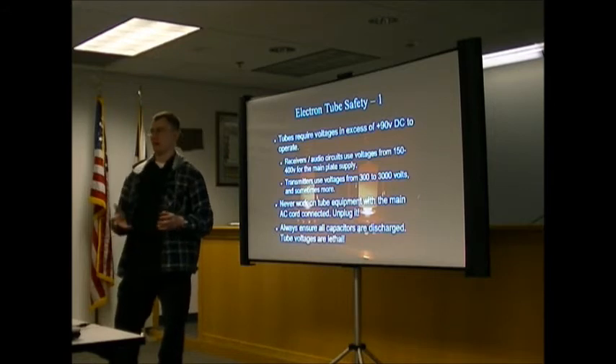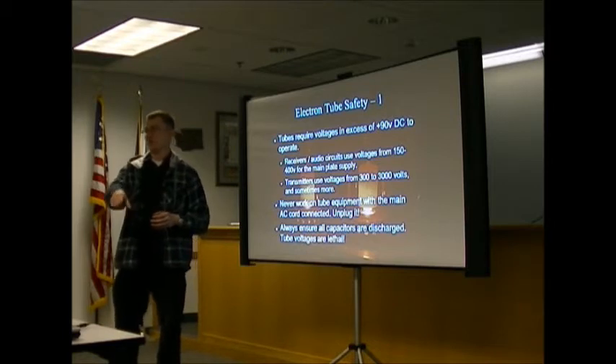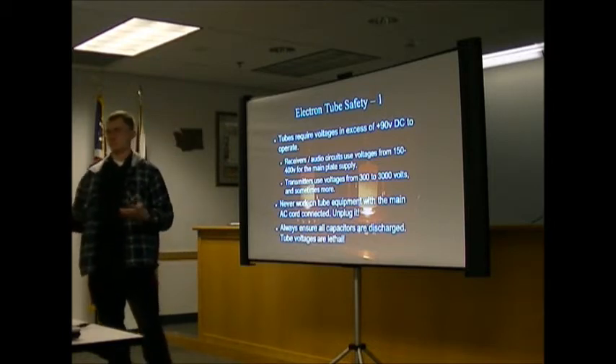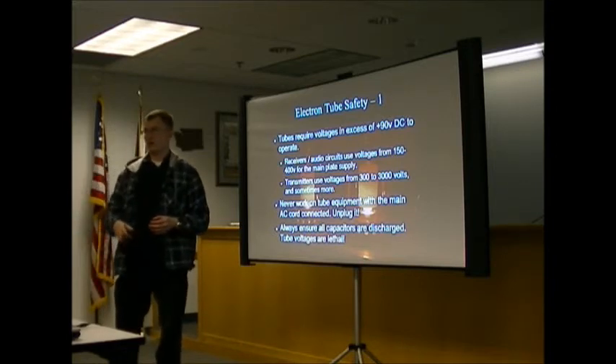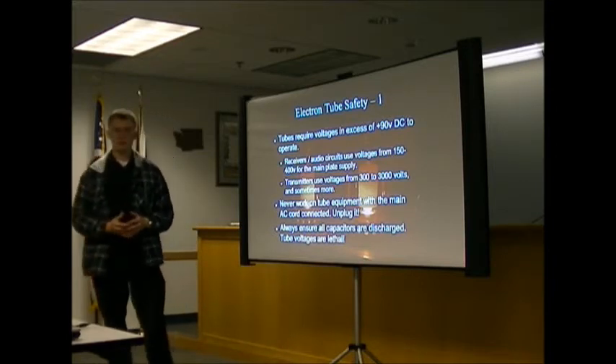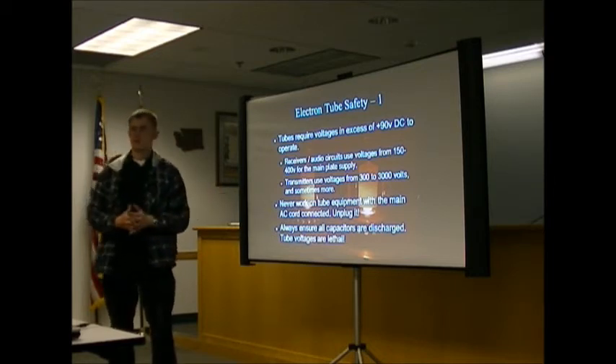In a 12 volt circuit like an IRF-510 transmitter with a 28 volt power supply, you can touch your finger across 28 volts and feel just a little tingle — as long as your skin is dry and you have no open wounds. You shouldn't have to worry too much about electricity at those levels. However, tubes are much more dangerous.